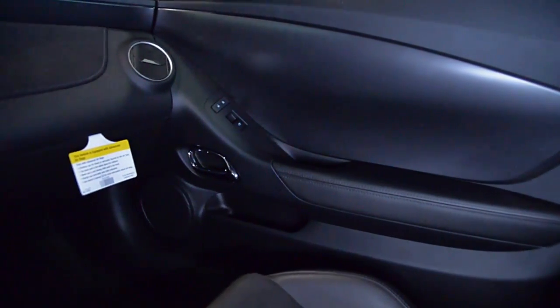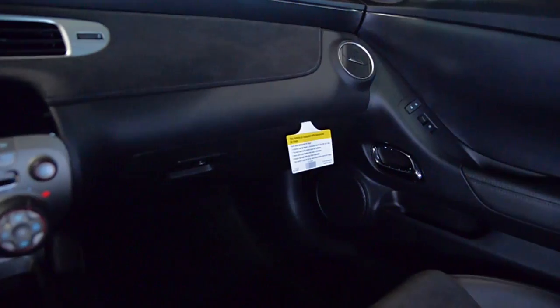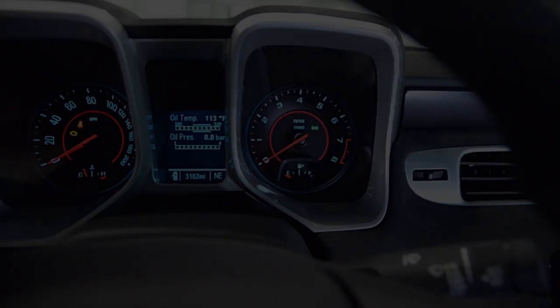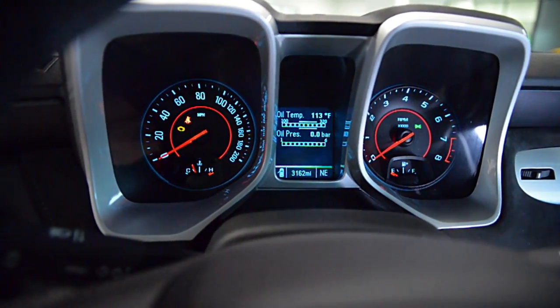Heated Seats, Sueded Microfiber Steering Wheel and Shift Knob, Bluetooth, OnStar, Air Conditioning, Audio Package, 19-inch Forged Aluminum Black Sport Wheels, Floor Mats Premium Carpeted, and much more.